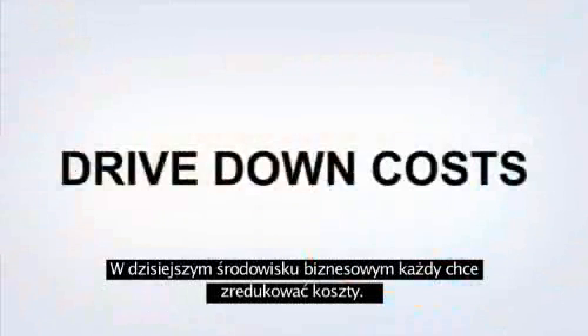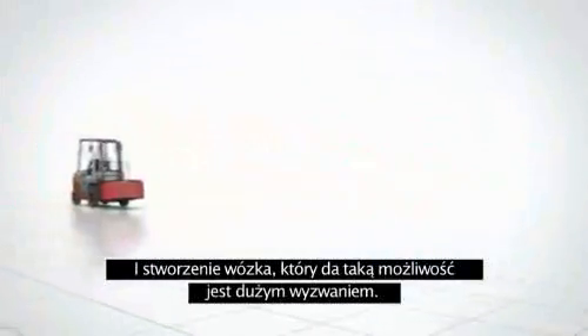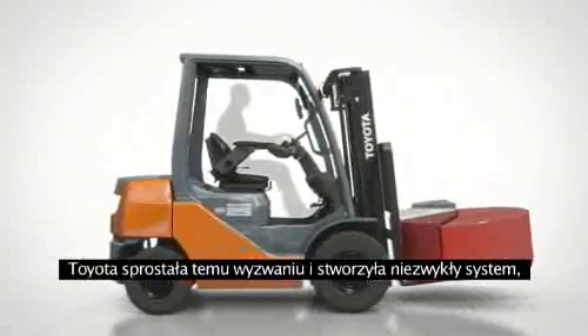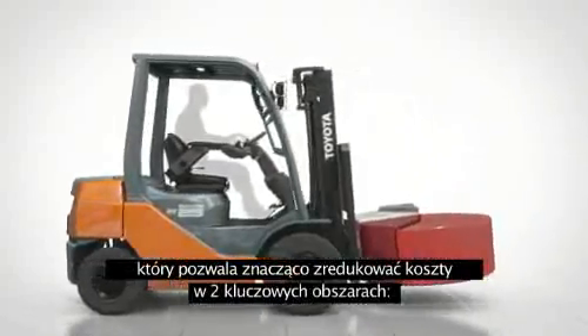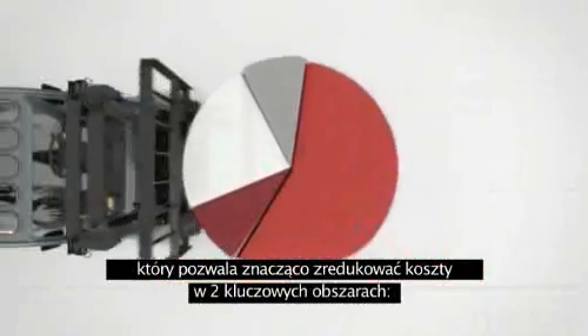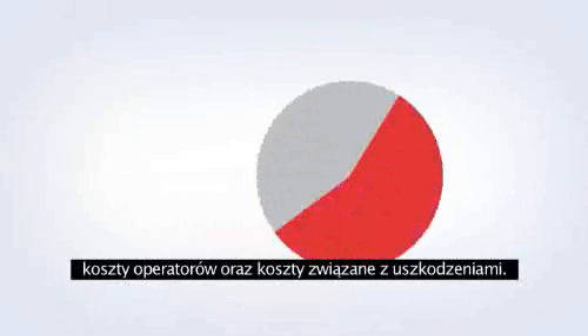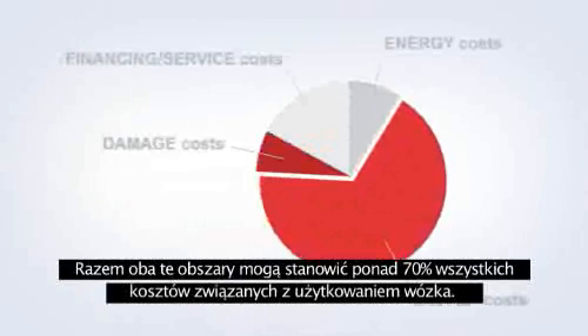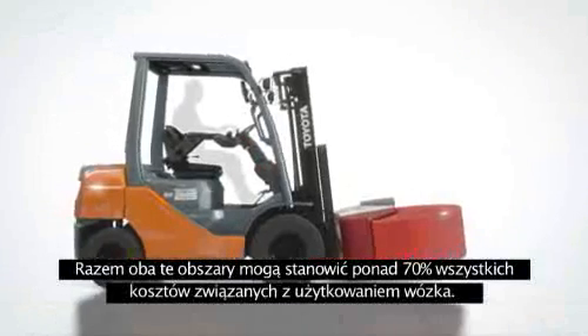In today's business environment, everybody wants to drive down costs. And developing a forklift that does so is a major challenge. Toyota has met this challenge with a remarkable system that delivers significant cost reductions in two key areas: driver costs and damage costs. Together, these areas can account for more than 70% of your truck's operating costs.